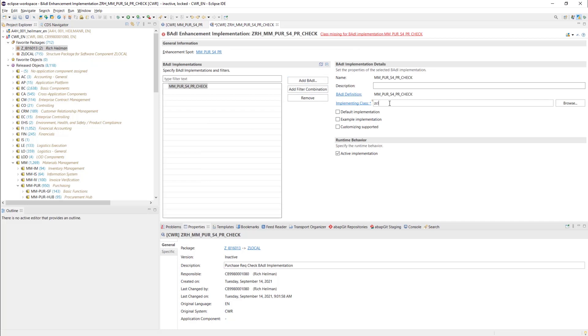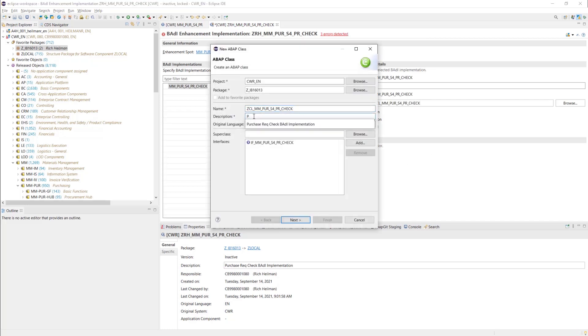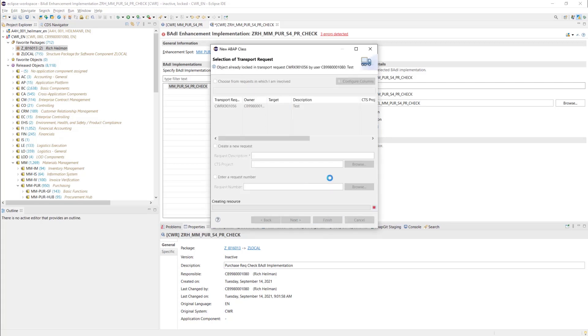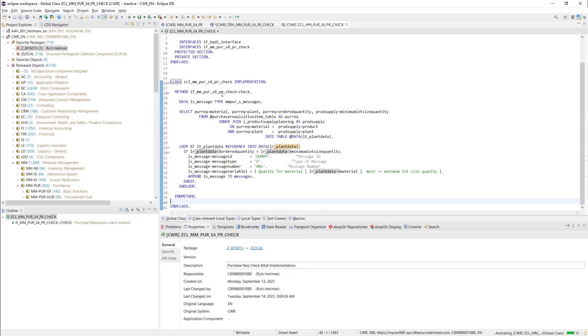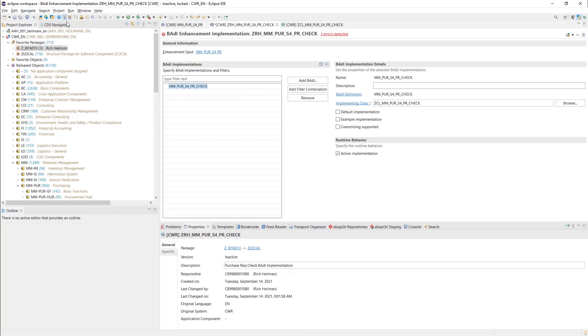With developer extensibility, you can create development projects and easily combine the benefits of custom ABAP code with the required restrictions for cloud releases in SAP S4HANA programming model to build exactly those Fiori apps. This ensures that you can create differentiating processes where required, while still benefiting from superior cloud experience and cloud qualities.